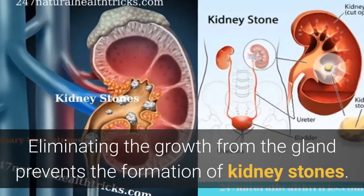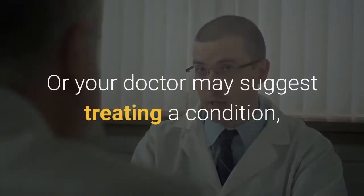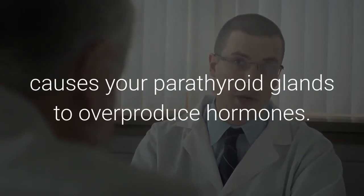Eliminating the growth from the parathyroid gland prevents the formation of kidney stones. Alternatively, your doctor may suggest treating the underlying condition that causes your parathyroid glands to overproduce hormones.